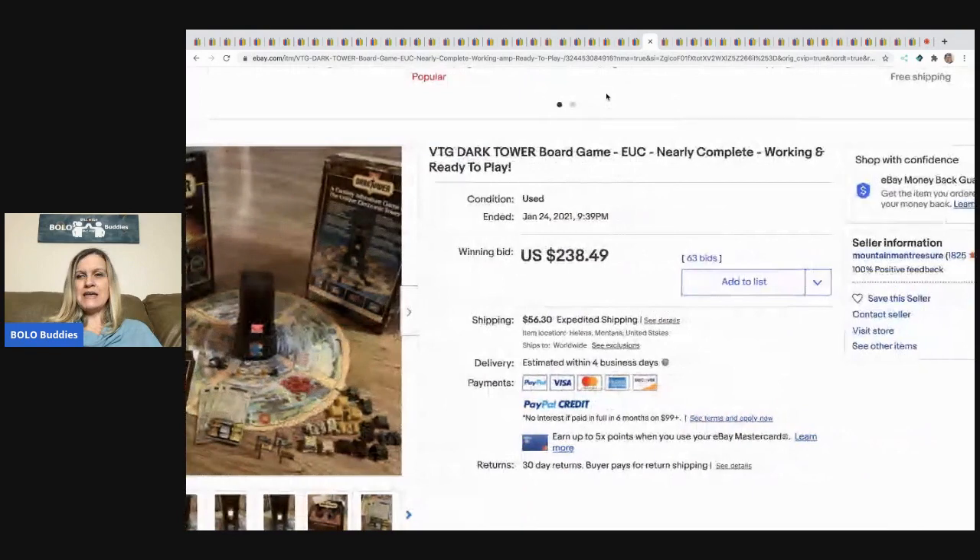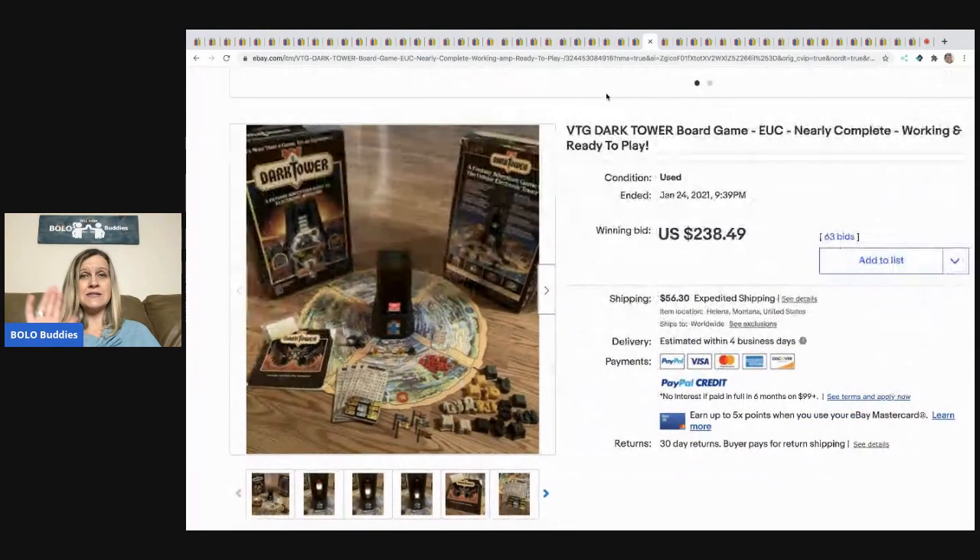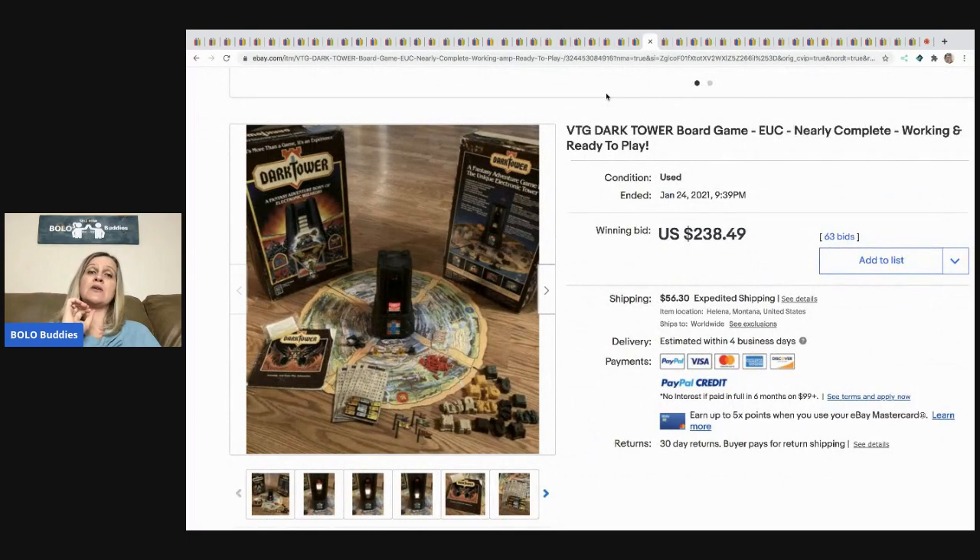The next item came from Mountain Man Treasures — Troy is a member of my Facebook group and has a great YouTube channel. He messaged me and said he had a Dark Tower game auction going on. I shared it in the group and it ended up selling for $238.49 and the buyer paid shipping. Be sure to check out Mountain Man Treasures.